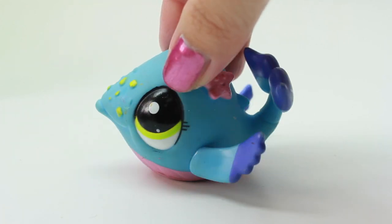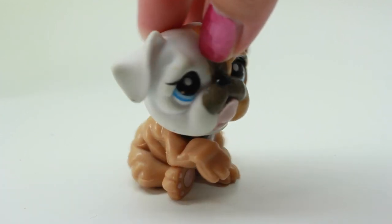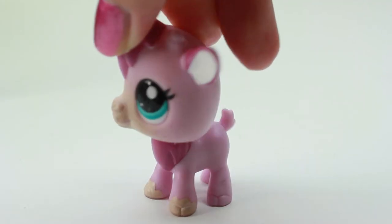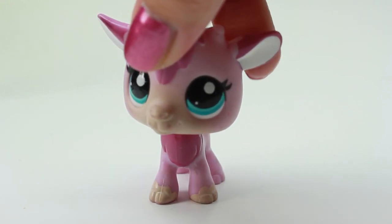Do you guys watch CookieSwirlC? She used this one — this one is so cute! Whoa, guys, this is another one that's super new and I don't have any of these, so I'm super excited to have this one. It's so cool.